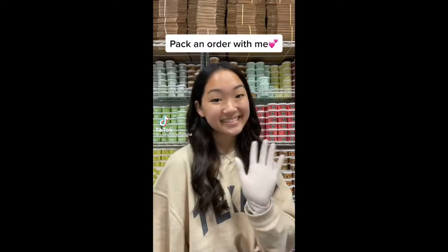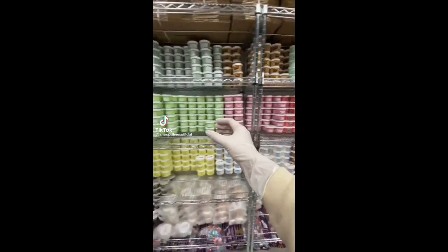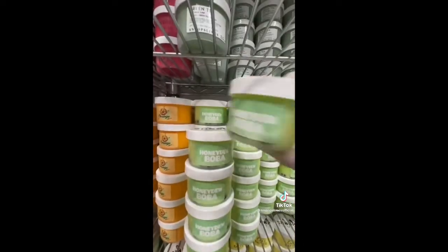Hi guys, let's package a slime order together. This order is for Stacey from California and it was one of the biggest orders for my past restock. She ordered 23 slimes in total and got a ton of my best-selling slimes like Honeydew Boba, Peppermint Mocha Slime, Peanut Butter Cookie Dough.